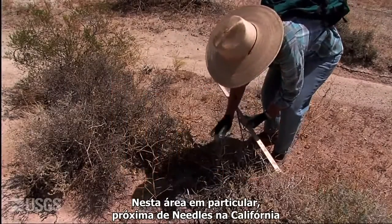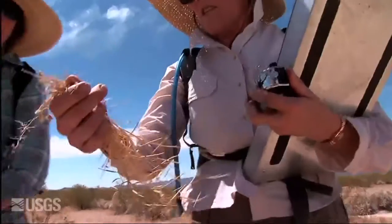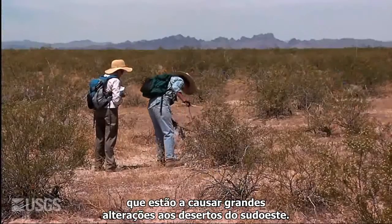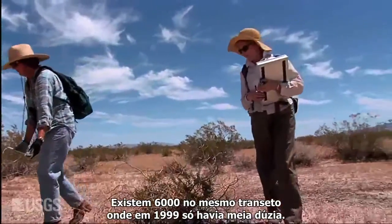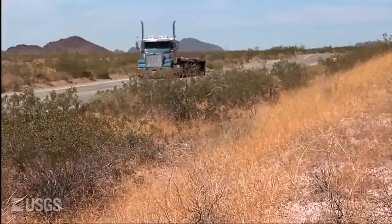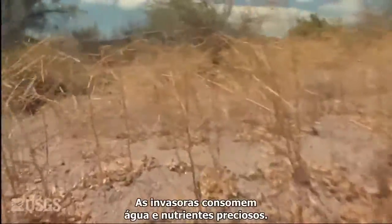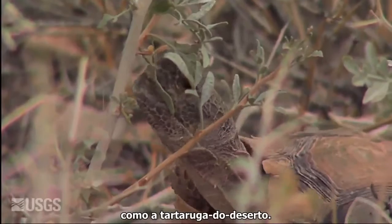In this particular plot near Needles, California, the scientists are counting the numbers of the invasive plant Saharan mustard. It is one of several invading plant species causing widespread change to southwest deserts. There were 6,000 on the same transect where there was a handful in 1999. The proportion of plants that we have now, 10 years later, is just enormous — it's been a major change. Exact impacts of this invasion are being assessed. The invaders take up precious water and nutrients, and if the trend continues, there's likely to be a profound effect on native creatures such as the desert tortoise.